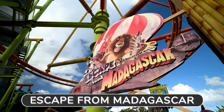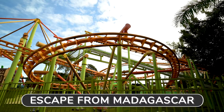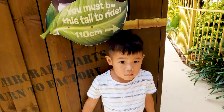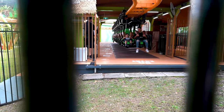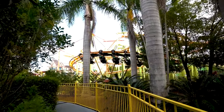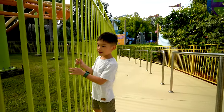Escape from Madagascar. This is probably one of the main rides and most popular rides in the Madagascar section. Don't miss out on this. Somewhat smaller kids can go on this as well if you're 110 centimeters or taller. We're gonna send Andy and Flo onto the ride. How was it, Flo? Very good. Were you scared? No!